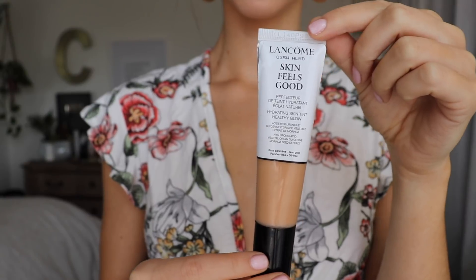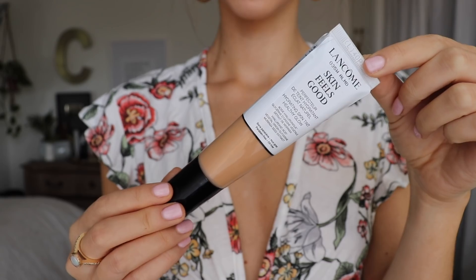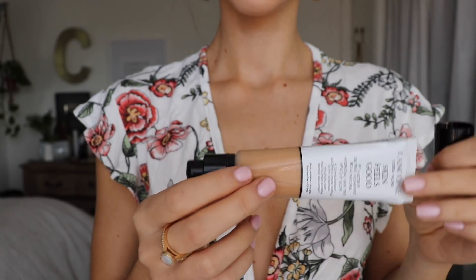The first product I'm going to use is this — I am in love with it. I actually bought this myself before I was gifted it by Lancôme. It is the Lancôme Skin Feels Good perfecter hydrating skin tint in healthy glow. It's paraben free, oil free — basically like a tinted moisturizer, but honestly the best one I've ever used. I'm in the color Almond 035W. It goes on so smoothly and feels amazing on your skin all day long. It's not full coverage, but it's great for evening out skin tone.